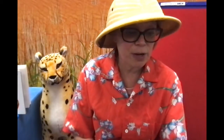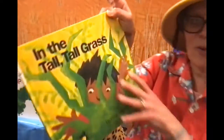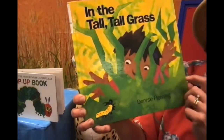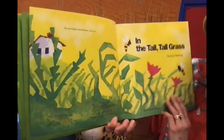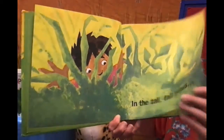Excellent, good job! And now it's time for another story, and we're going to go visit the tall, tall grass. Let's see what's in the tall — what is that, do you think? I don't know, let's see. In the tall, tall grass. In the tall, tall grass.